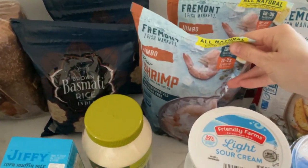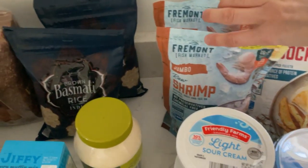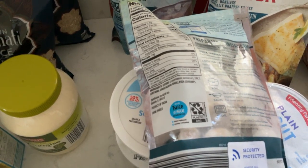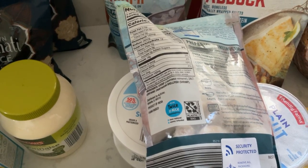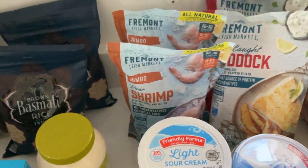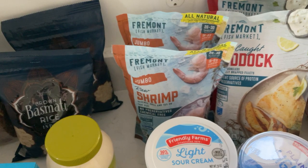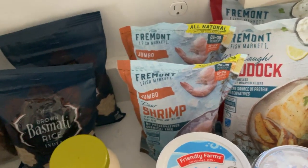We're going to have shrimp for dinner tonight, so I thawed one of these — I got the jumbo size shrimp. A lot of shrimp have preservatives added to retain freshness, but the Aldi one actually doesn't have that. It does add salt, which is a bit of a bummer because shrimp are already salty, and I add Old Bay seasoning. But it doesn't have that preservative like a lot of the Walmart brand shrimps do. We don't have shrimp all the time — maybe once every few months as a treat.